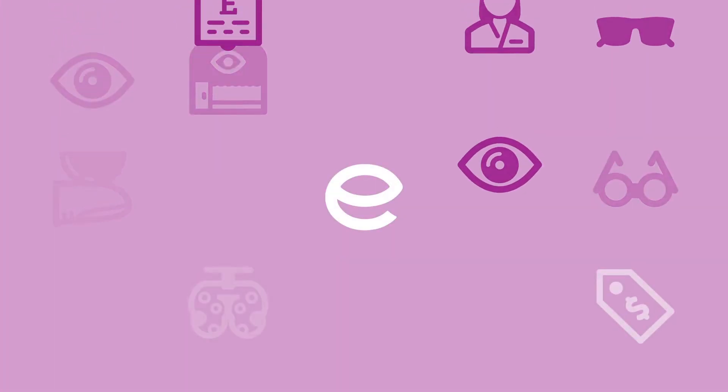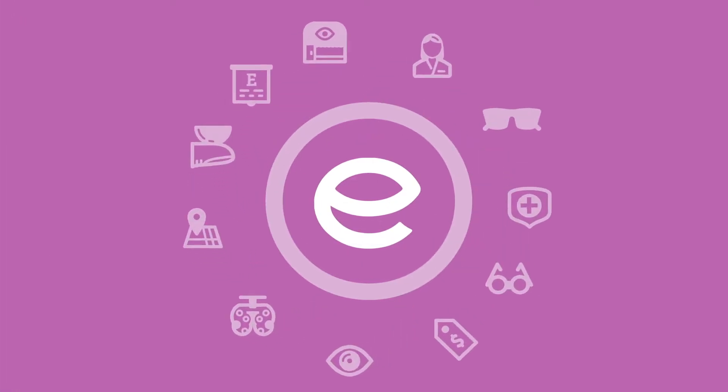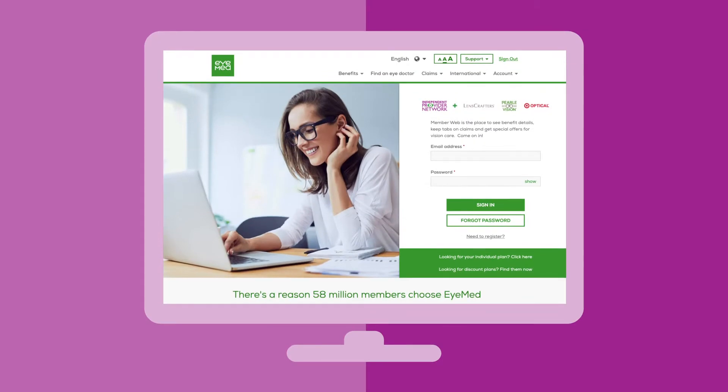With iMed, you get a variety of benefits, so how do you keep track of them all? Easy! They're in one convenient place on MemberWeb. Here's where to find your benefits.